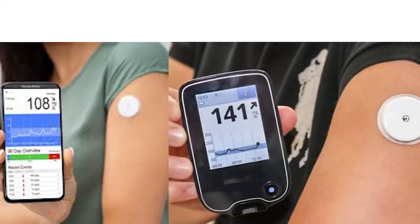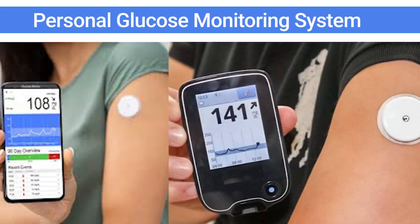There is professional CGM, where the patient and doctor together analyze data in a clinical setting for 7–14 days. Now there is also personal CGM, where patients follow up on their mobile receiver at home. After 14 days, the patient can bring the data to the doctor's clinic for review.